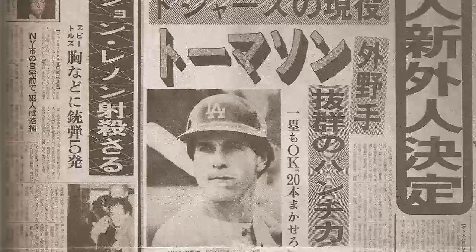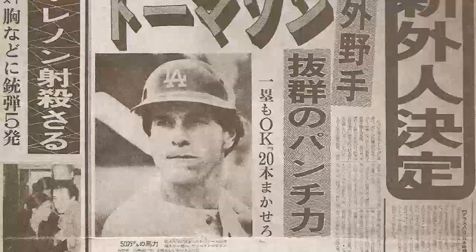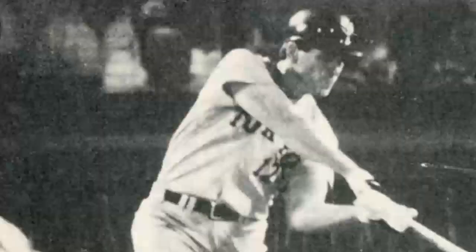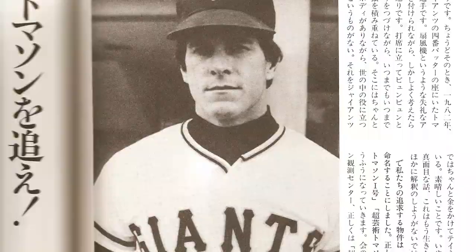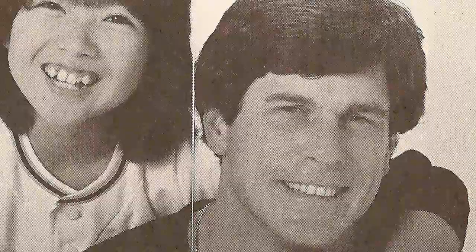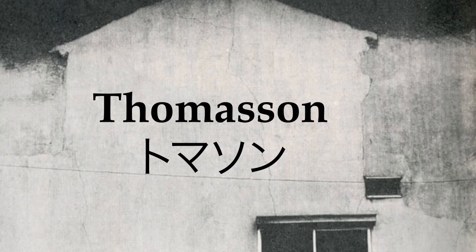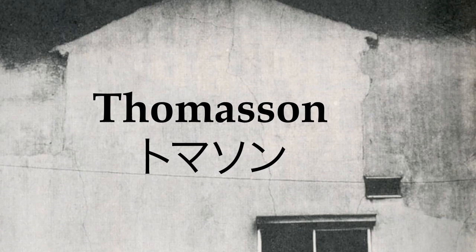And then we came up with 'Thomason.' This was 1982, the year that Gary Thomason was batting cleanup for the Yomiuri Giants. Thomason had the unfortunate nickname of 'the electric fan,' which if you think about it was exactly what he was — night after night he would stand in the batter's box, whiffing mightily at the ball, down on three strikes every time. He had a fully formed body and yet served no purpose to the world, and the Giants were still paying a mint to keep him there. It was a beautiful thing — I'm not being ironic here either. I can think of no way to describe Gary Thomason except as living hyper art, and so we named the objects of our search 'Thomasons.' But still — what exactly are they doing here?